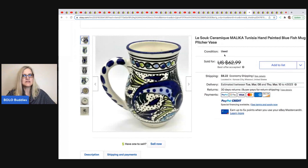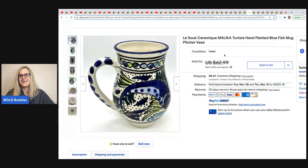The next item comes from Leo's Treasures. This pitcher is Lasok Kramik — it's a hand-painted pitcher. She got it at a thrift store for $2, it sold for $53.75 best offer, and it only took one day to sell.